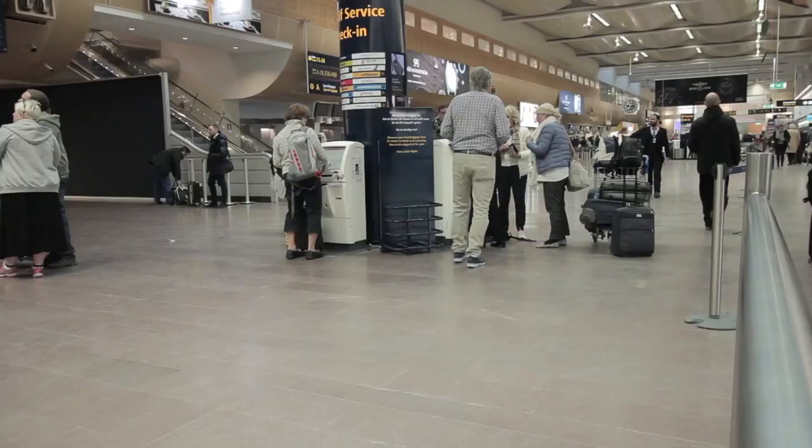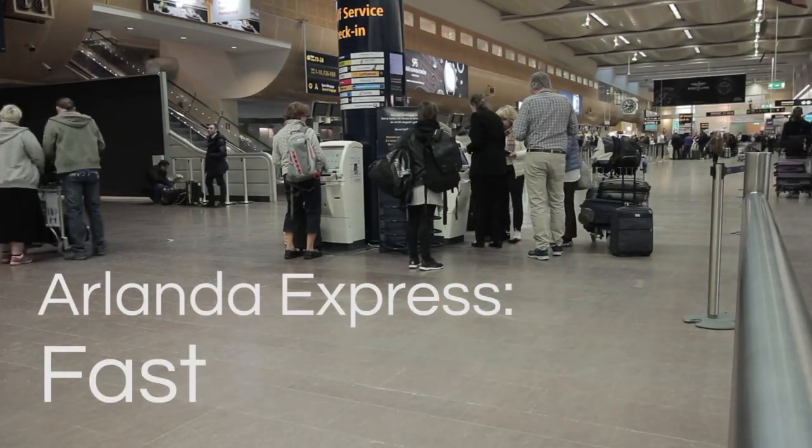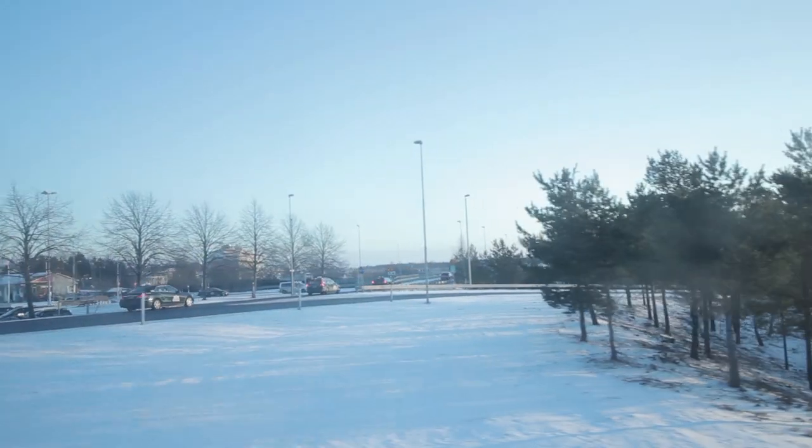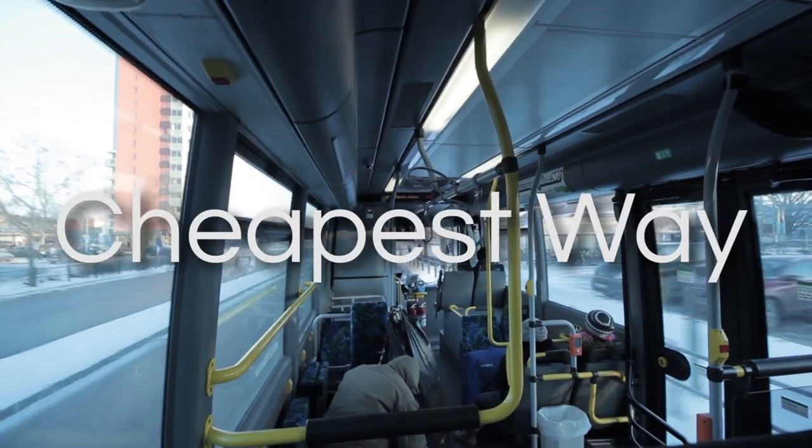Traveling from Arlanda Airport to the city center with Arlanda Express is the fastest yet the most expensive way. So in this week's tips from GlowBuzzer, we would inform you the cheapest way to the airport.